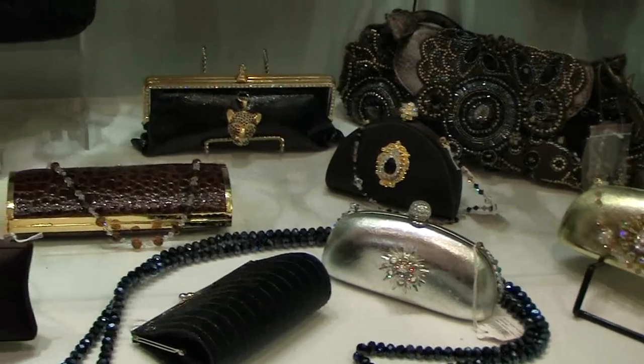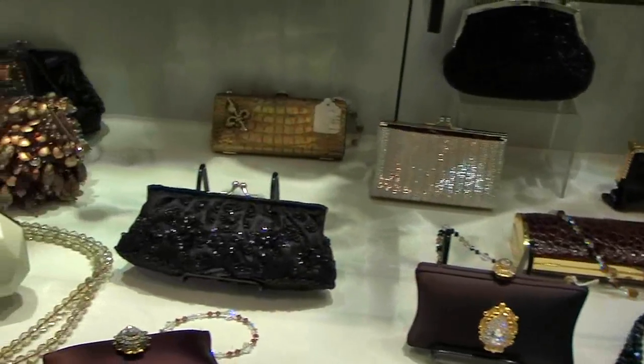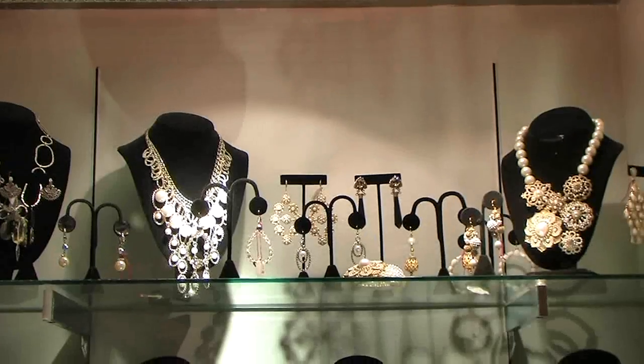Besides the hottest party dress, they also carry the best selection of clutches, jewelry by Odezu and Sorelli. Grab a sequined scarf for your BFF, or handbags and totes by Mary Frances and Desigal.